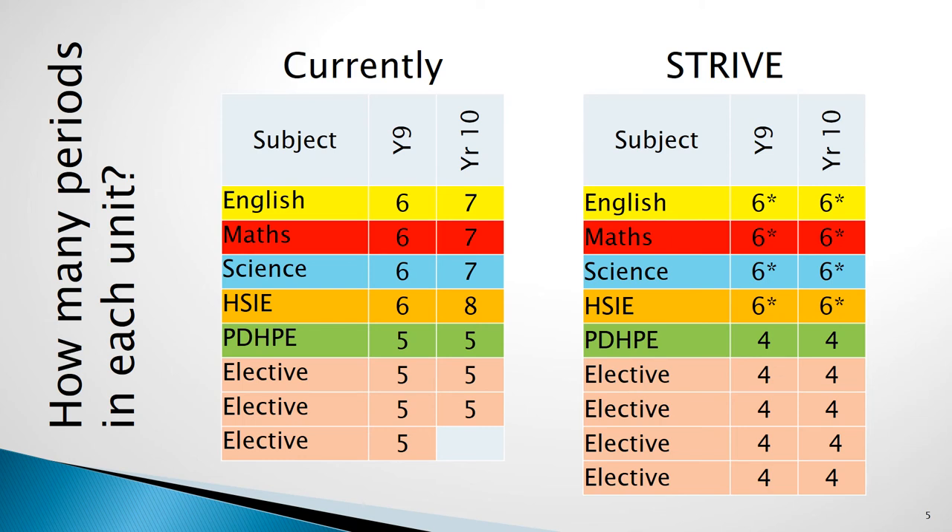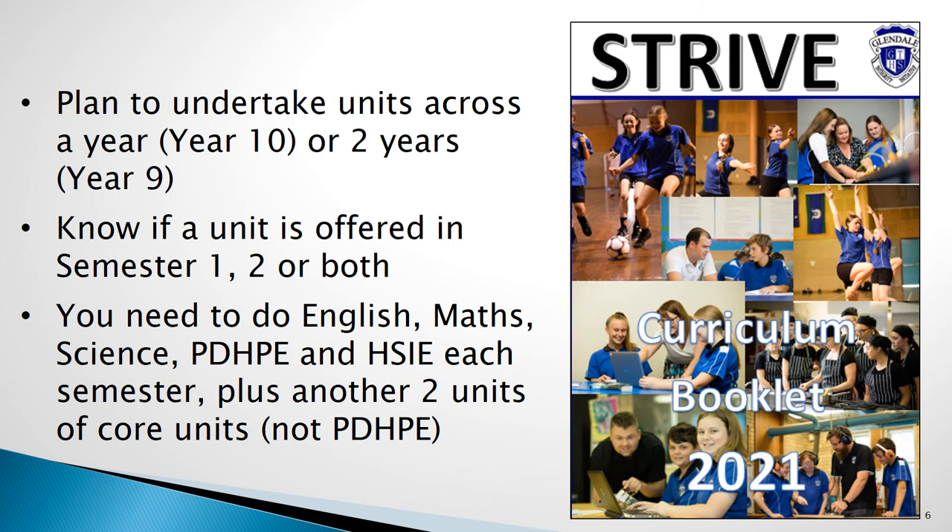This requirement is further explained in the subject selection process video posted on the school website. When choosing subjects, Year 10 students can choose those units which seem most interesting to them. Year 9 students will need to plan to complete a range of units across the two years of Stage 5. In the course booklet, each unit can be seen as being offered during just semester one, semester two, or across both. Mapping these and creating a plan so that students will get to undertake all their preferred choices across the two years will be important. To ensure all requirements are met, students will have their pattern of study examined and undertake curriculum counselling if needed, so that the units which must be done are undertaken each semester and students have a plan for the two years.